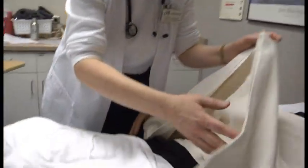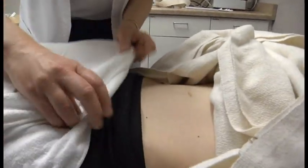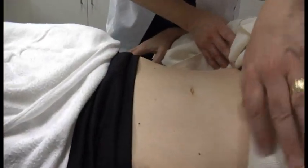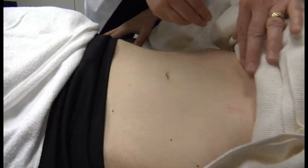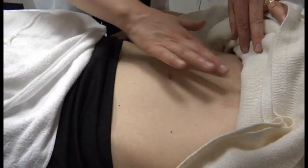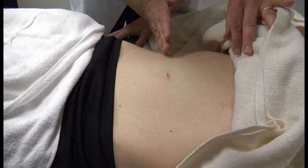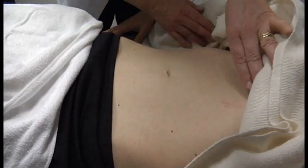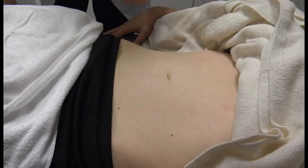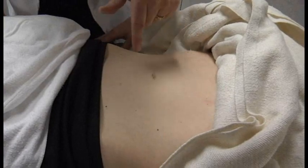Lori, I'm just going to lift up here and take a peek at your abdomen. When I'm looking at that abdomen, I divide it into four quadrants from the xiphoid process all the way down to the symphysis pubis, and then I divide it right in half at the belly button or the umbilical area. I'm just taking a look.